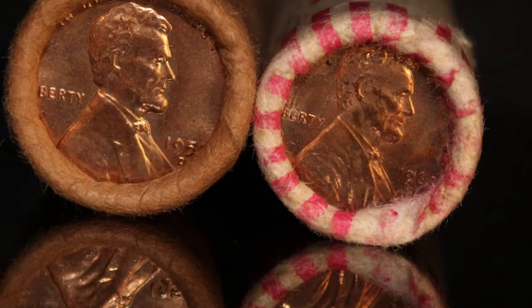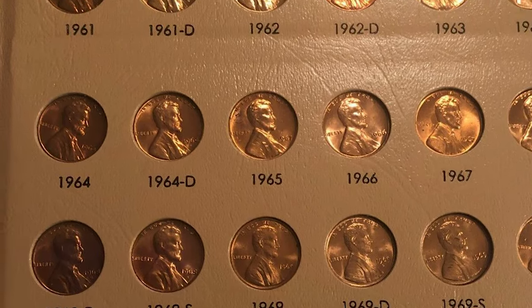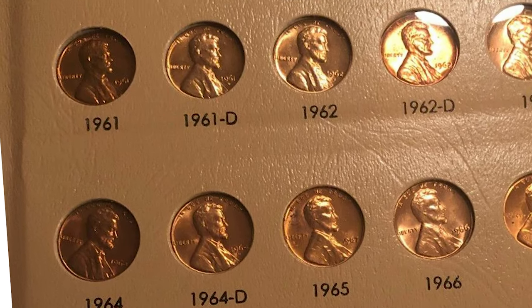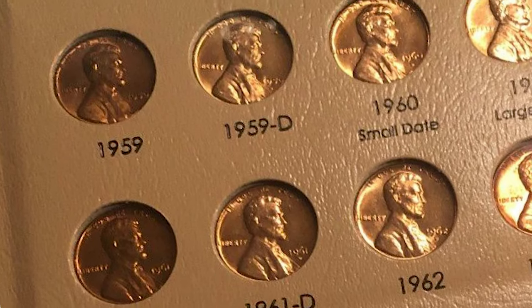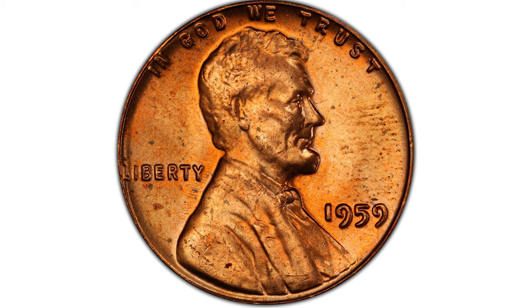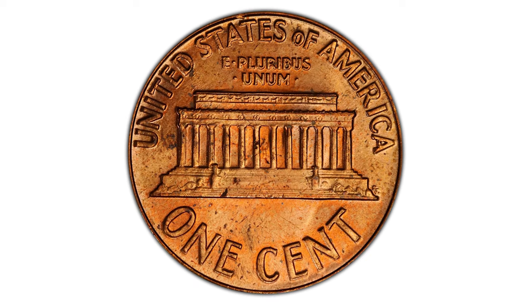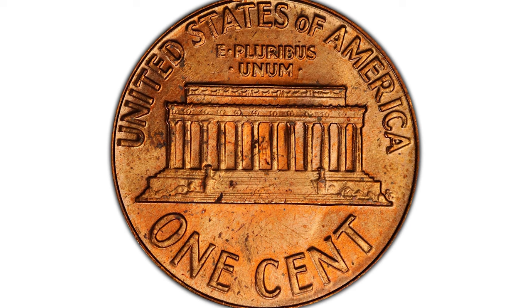For most Americans, 1959 was an exciting year because Alaska and Hawaii became the 49th and 50th states and a part of the U.S. Besides, Americans celebrated Lincoln's 150th birthday that year, while the U.S. Mint commemorated 50 years of the first Lincoln penny minting. According to Rob Paulson, the idea was to create the new Lincoln Memorial coin to replace the wheat penny in honor of the anniversary.